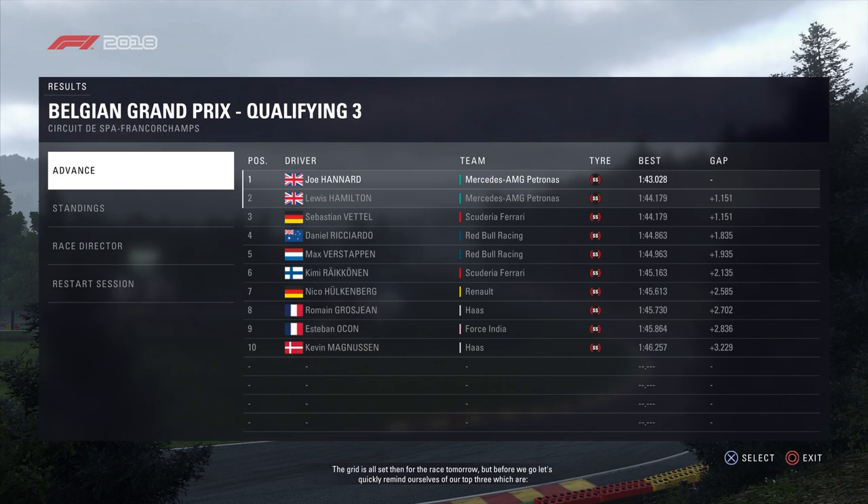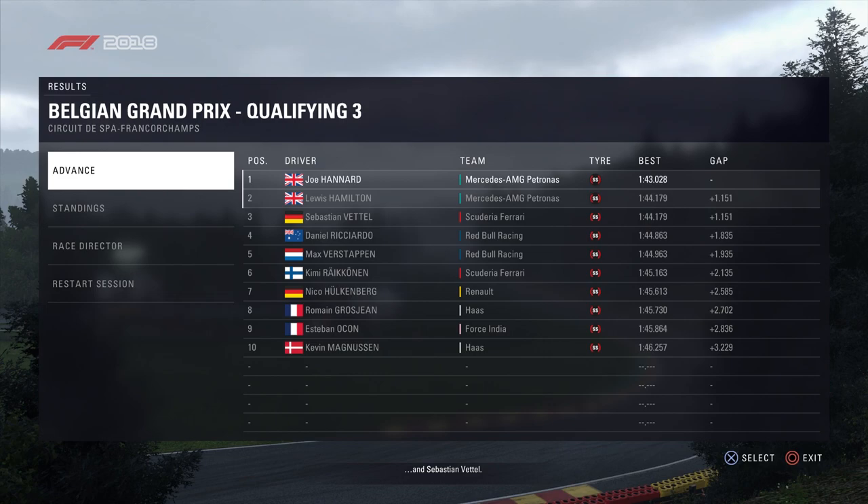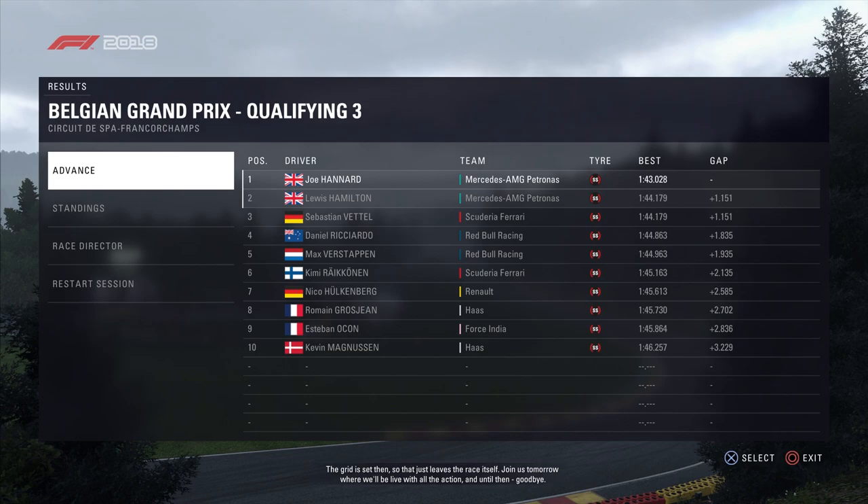The grid is all set then for the race tomorrow — 1:43.0. Let's quickly remind ourselves of our top three: the captain, Hamilton and Sebastian Vettel. The grid is set so that just leaves the race itself — join us tomorrow for all the action, and until then it's goodbye.